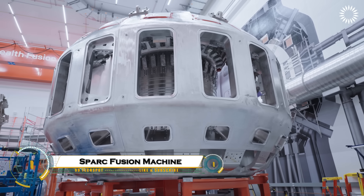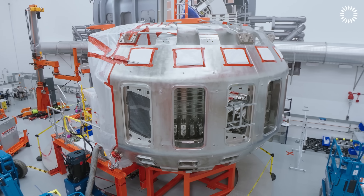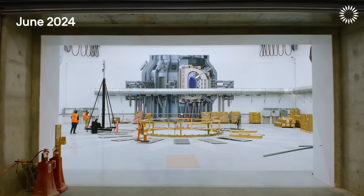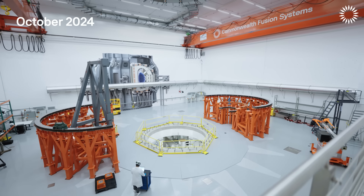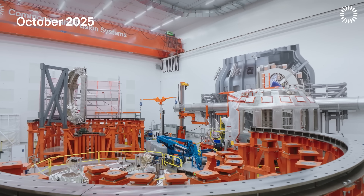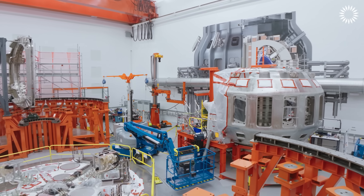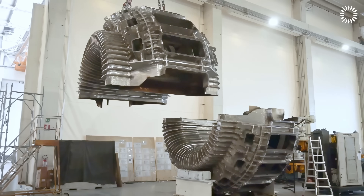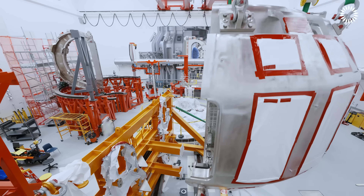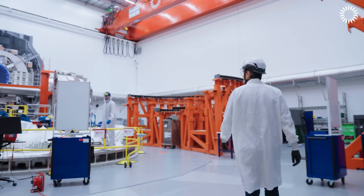The Spark Fusion Machine is taking a monumental step forward as 48 tons of steel, forming half of its core, has just arrived. This marks a major milestone in the development of one of the world's most advanced experimental fusion reactors, designed to produce clean, limitless energy by mimicking the processes powering the Sun. The steel components are critical for the reactor's magnetic confinement system, which will contain and stabilize the superheated plasma needed for fusion, bringing scientists one step closer to achieving net-positive fusion energy.